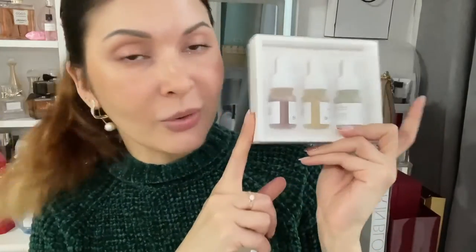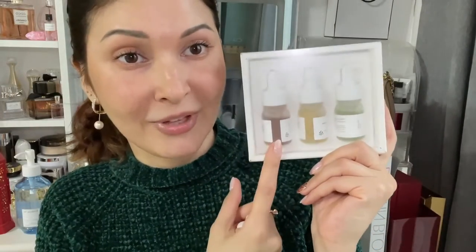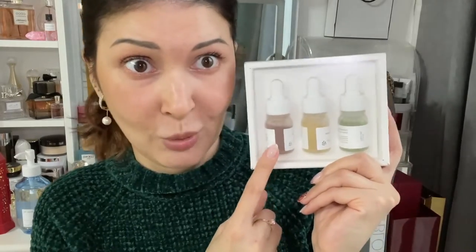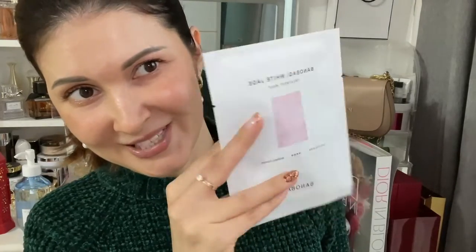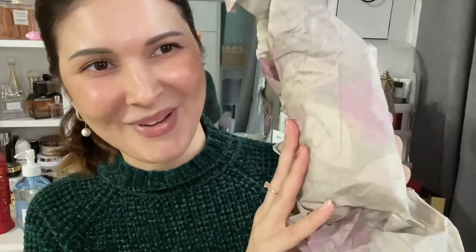I've also got this set of other serums from Beauty of Joseon: Green Tea plus Panthenol, Propolis plus Niacinamide, and Ginseng plus Snail Mucin. I really want to try the Ginseng plus Snail Mucin one. And along with Panuel Buggy they always send some mask sheets — that's so sweet of them.